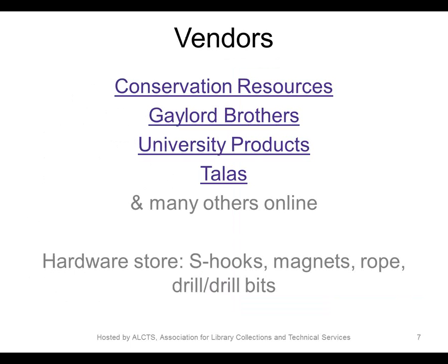All the tools and supplies, with the exception of the sewing machine, were purchased from four vendors. There are many other great vendors that supply these materials; these are just the ones we particularly used, and our choice is partially determined by NYU's purchasing department and policies. Many of our materials are also purchased at a nearby hardware store, though we do not purchase our Tyvek there because Tyvek sold for house wraps often has coatings that would not be appropriate for objects.